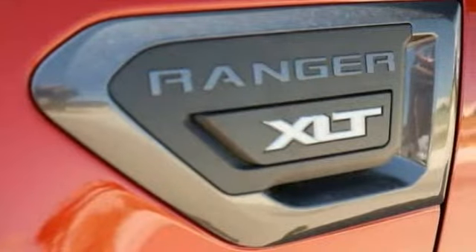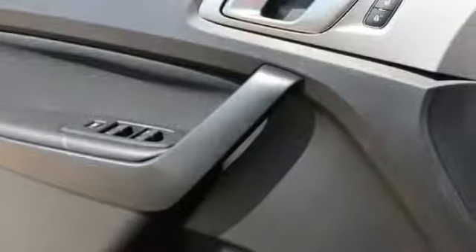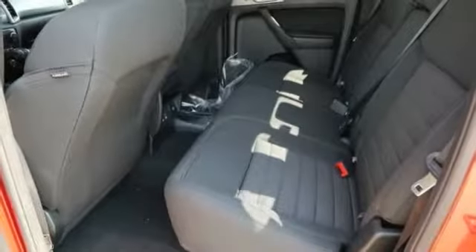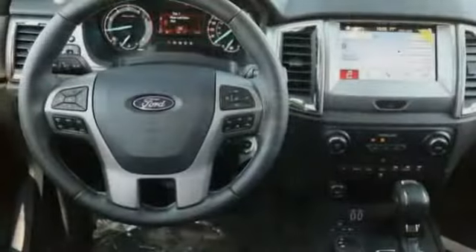Fog lights, trip computer, compass, day-night rear view mirror, outside temperature gauge, perimeter alarm, tinted glass, black door handles, four-piece floor mat set, power rear window sun shade.